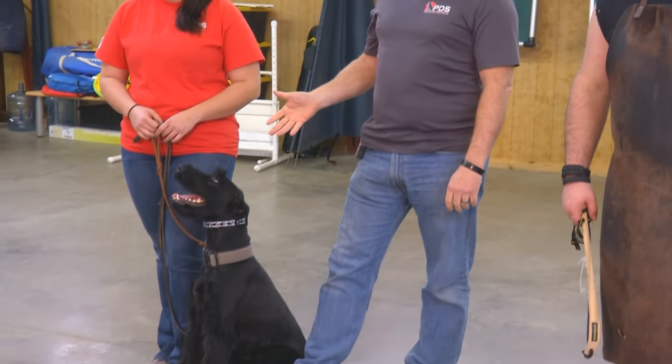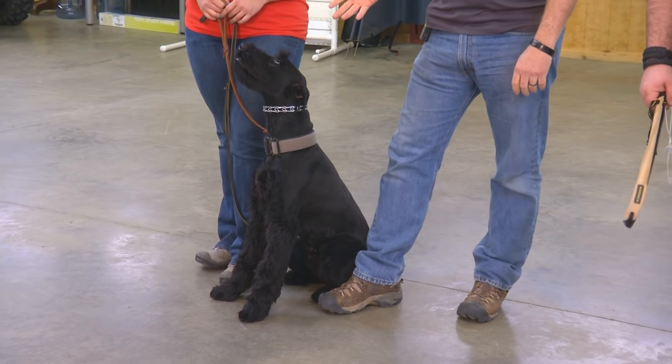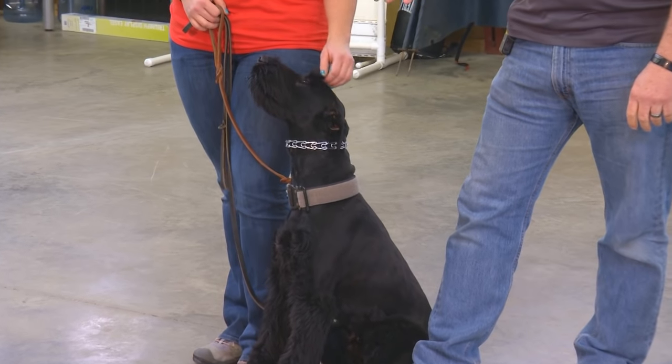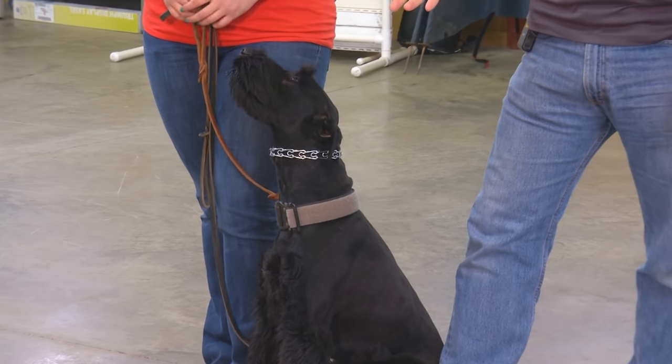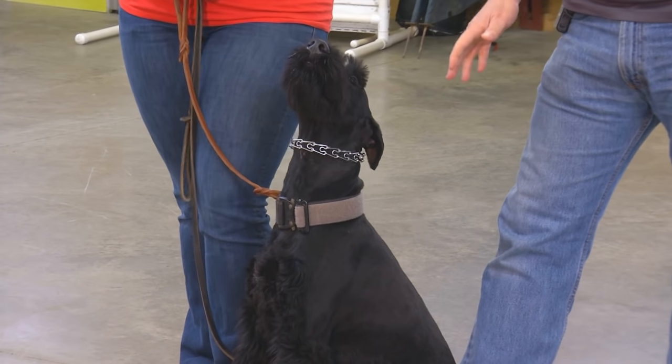Giannis is a young 10-month-old giant schnauzer. We're one of the very few companies in the world that are developing giant schnauzers for personal protection work. One of the things that make giant schnauzers super popular is they don't shed — a very low shedding breed.